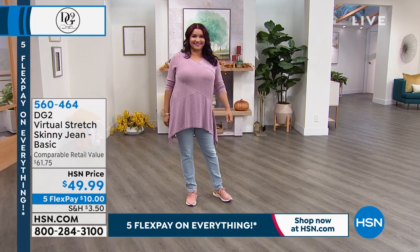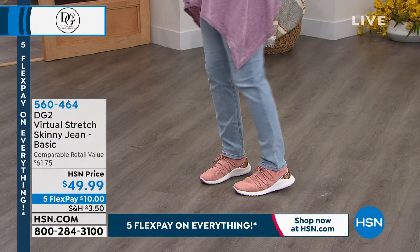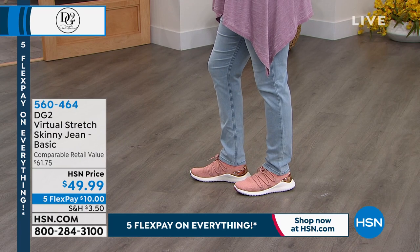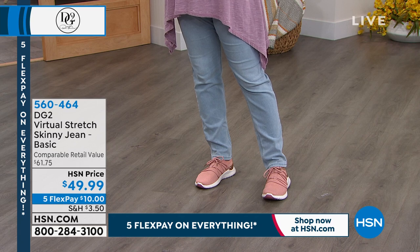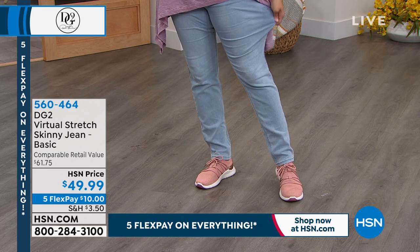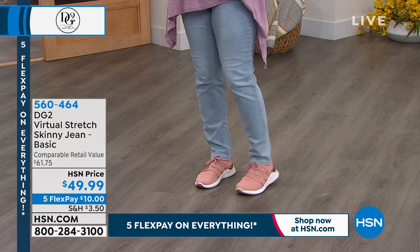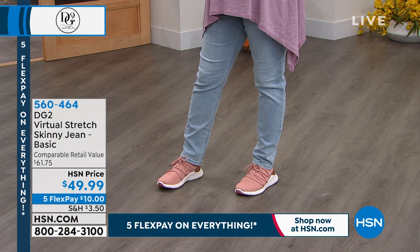Who's ready for a little drama? Annette is wearing a drama top that's coming up. But I do want to let you know about the virtual stretch skinny jean in the basic. This is coming up at $49.99, also on five interest-free credit card payments of $10. Don't forget to open up the HSN card — right now, if you do, you can take $40 off your very first purchase, getting them for like $9.99.